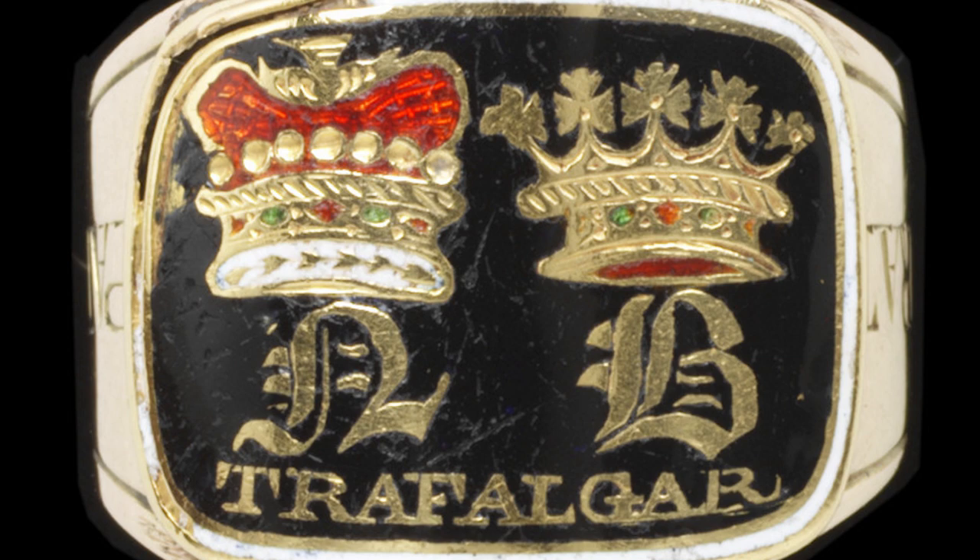Immediately after Nelson's body returned to England in December 1805, still carried in his flagship Victory, his family ordered a series of precious rings to be made for distribution amongst the closest members of the Nelson family and his closest advisers and friends. These rings, known as mourning or memorial rings, were decorated with Nelson's initials, now N.B., representative of his titles — Lord Nelson, Duke of Bronte — a dukedom that had been awarded by the King of Naples after the Nile.